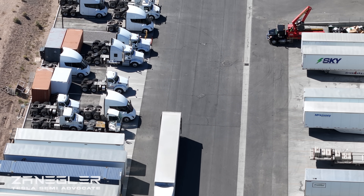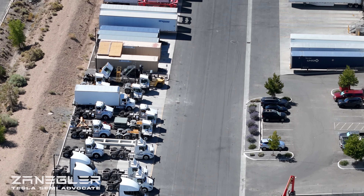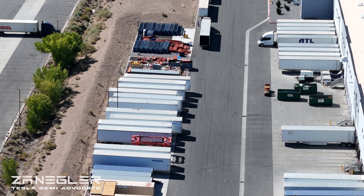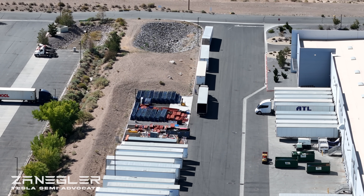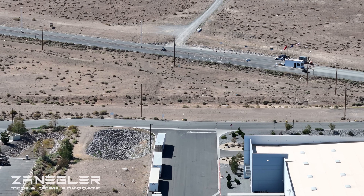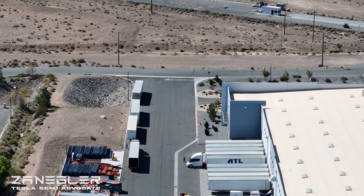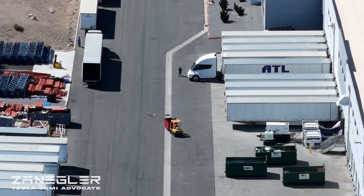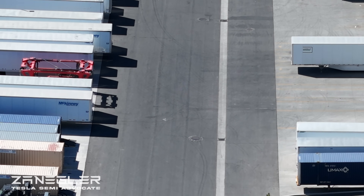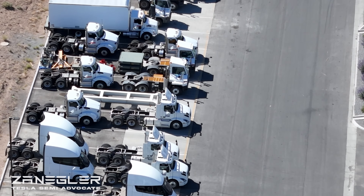This is the east side of 550 Milan, the pilot production line, and you can see a good handful of Tesla Semis. If I remember right, the count is about 11 Tesla Semis on this side — you can keep track for yourself, but the count I came up with was 11 Tesla Semis.